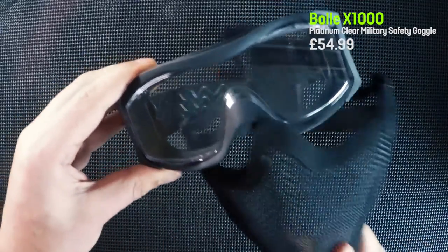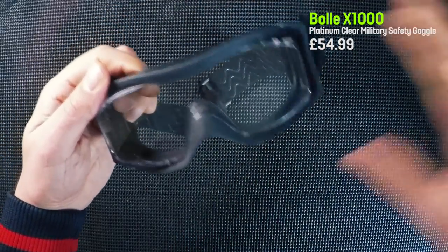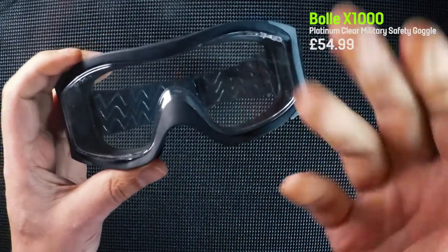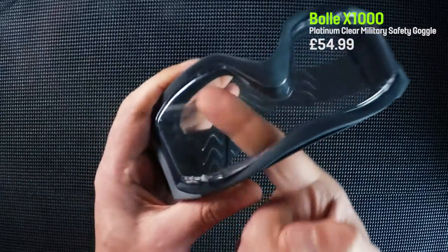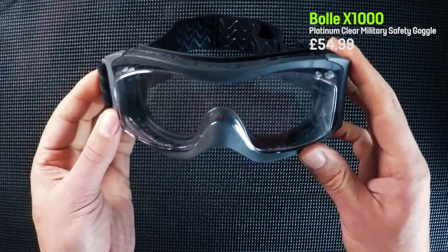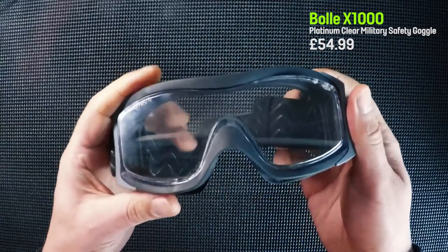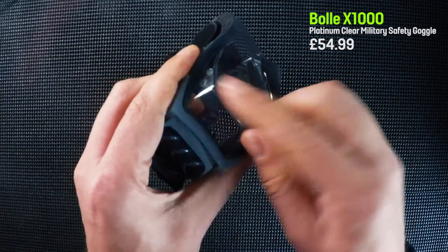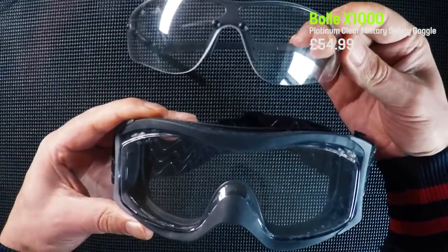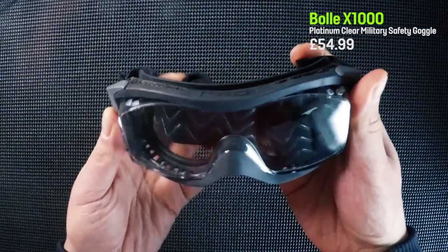These were supposed to be brilliant for airsofting, and while they feel great if you're not running around in the field, if you tend to play on the assault side and get hot and sweaty, they're just terrible for fogging. I even tried Bolle anti-fog liquid, shaving foam, washing up liquid — anything I could do to stop the fogging, and it simply couldn't fix it. So if you're going to play as a sniper, a DMR, or a support class further from the action, these will probably be really good. But if you're assaulting on a hot day and running around, you simply cannot get rid of the fog.